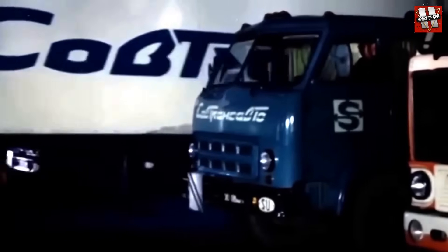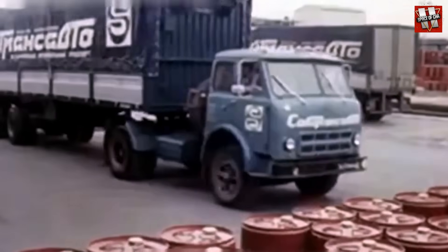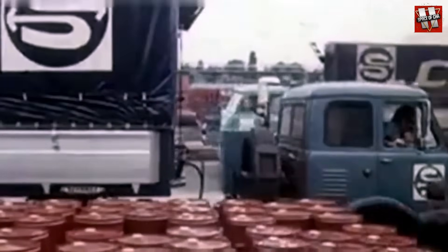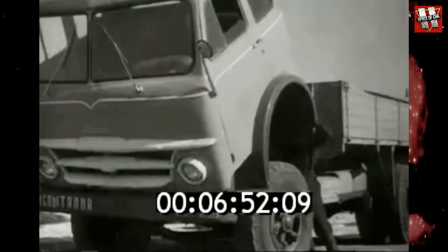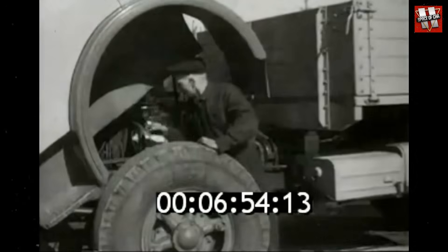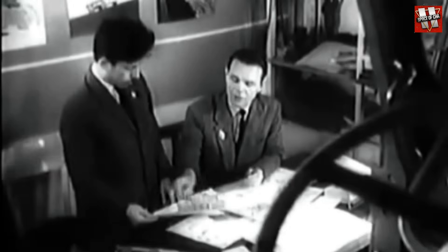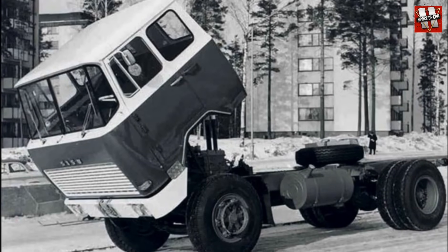So why was the design of the MAZ500 so successful and innovative for the Soviet Union? It's worth starting with the most important thing: the placement of the engine under the tilting cab. This solution was especially impressive at the time, being something new not only in the Soviet Union but also in many other parts of the world. In the United States, they had been used since the 1940s, but the first European truck with such a cab only began mass production in 1962 — that was the CCKB112.